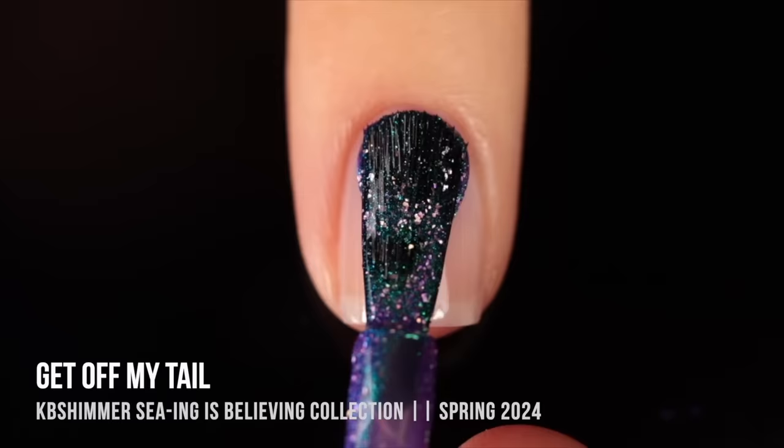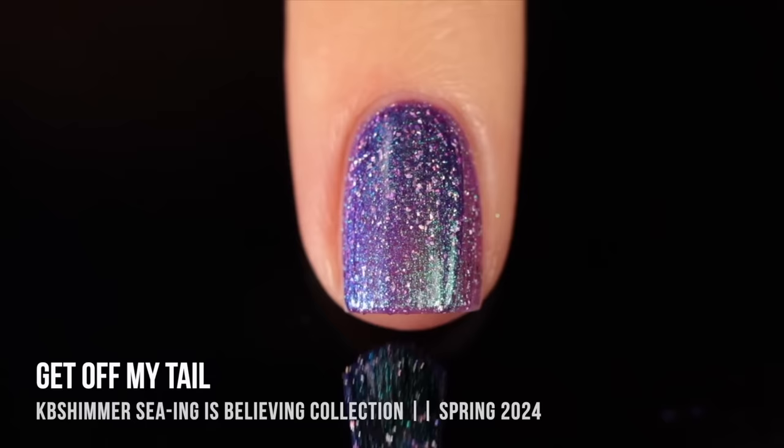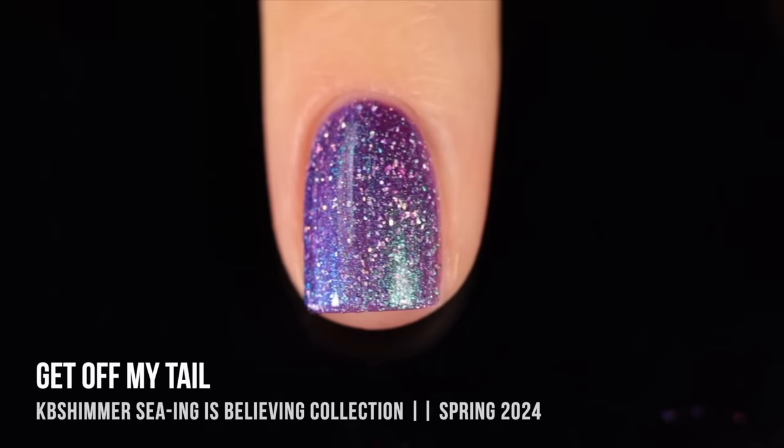Then we have another KB Shimmer: "Get Off My Tail." This one is very different — a deeper, more oceanic color with a lot of blue and turquoise. We've got a gorgeous almost-neon purple base, super vibrant, with a duochrome shimmer shifting from royal blue into turquoise into green, plus gorgeous silver holo flecks throughout. I feel like this will carry me through to summer, but it feels like a great spring color too — purple always works for spring in my opinion.